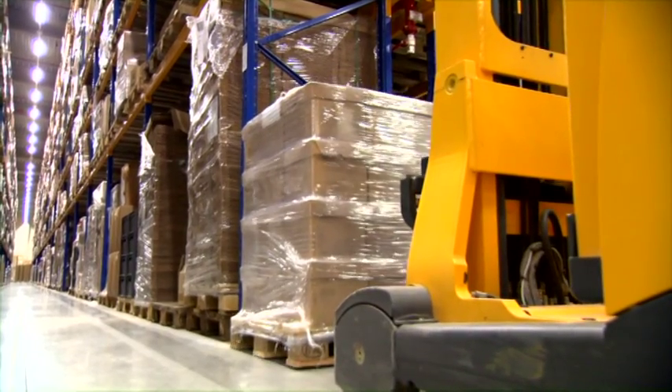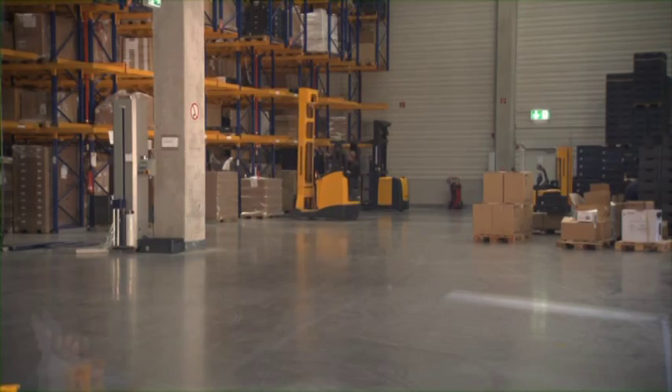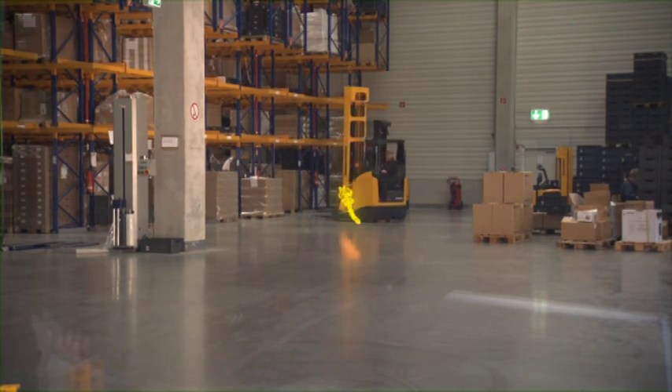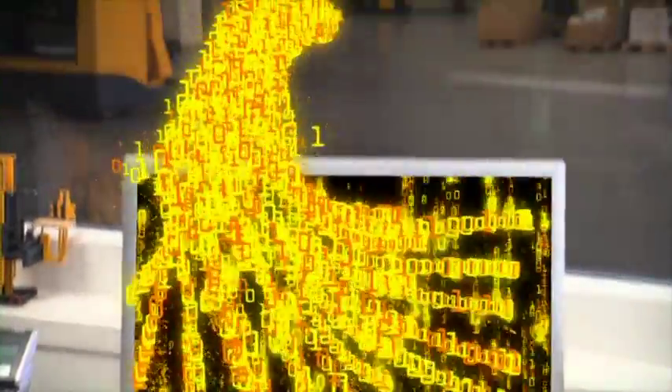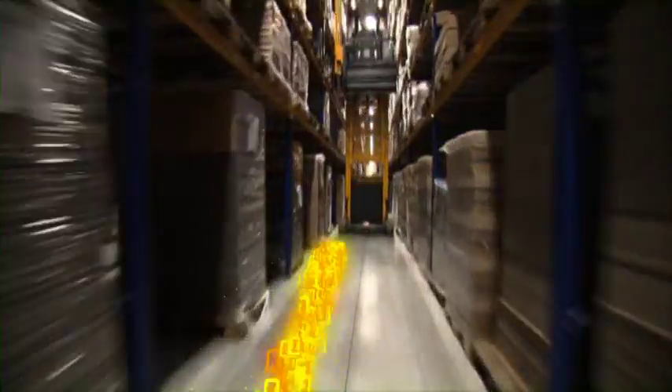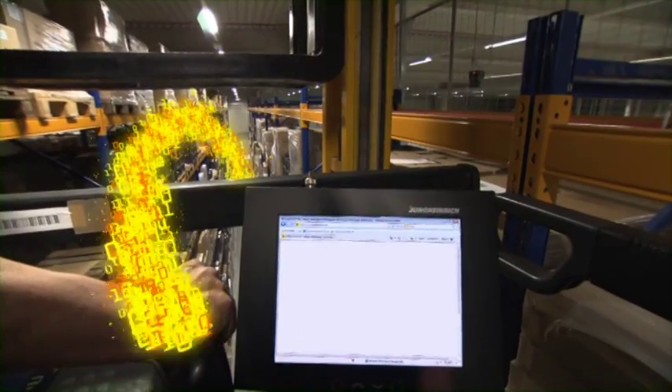The driver drops the pallet and confirms the actual position. Now the information is transmitted to the warehouse navigation system. The information is quickly processed and directed to the EKX via radio data terminal.